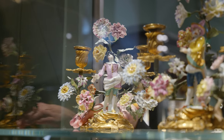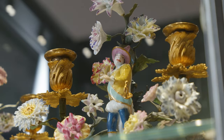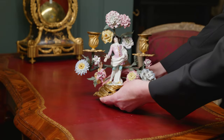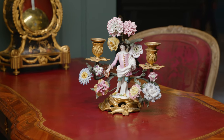Mounted as two-armed candelabras and decorated with the finest porcelain flowers of French manufacture — Pagliaccio, the clumsy servant, and Scaramouche, the cocky braggart, present themselves and testify to the popularity of these figures even among the Parisian nobility.